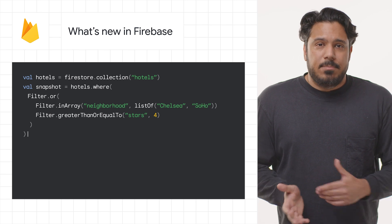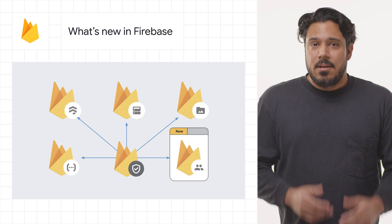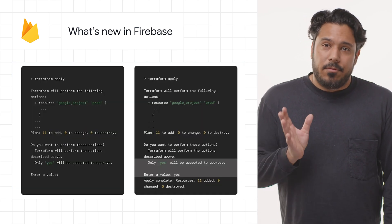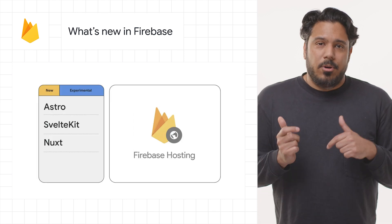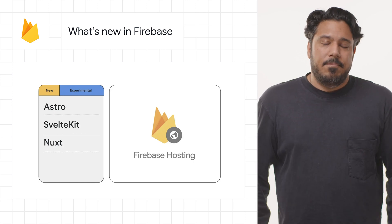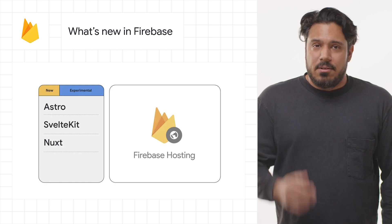We've also added support for OR queries in Firestore, announced app check for authentication and games, Terraform integration to automate provisioning and configuring workflows for your Firebase projects, experimental support on Firebase hosting to deploy your web apps powered with Astro, Nuxt, and SvelteKit, and much more. You can learn more about each of these new updates and try them out today by checking out the post.